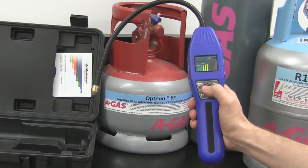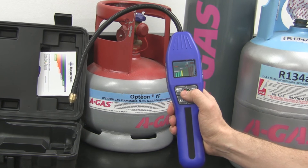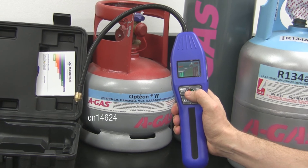Importantly, the IntelliSense Leak Detector meets and exceeds J2791 for R134A, J2913 for R1234YF, and of course EN14624.